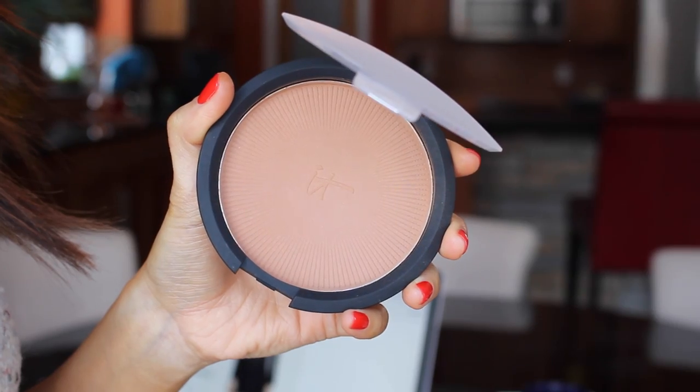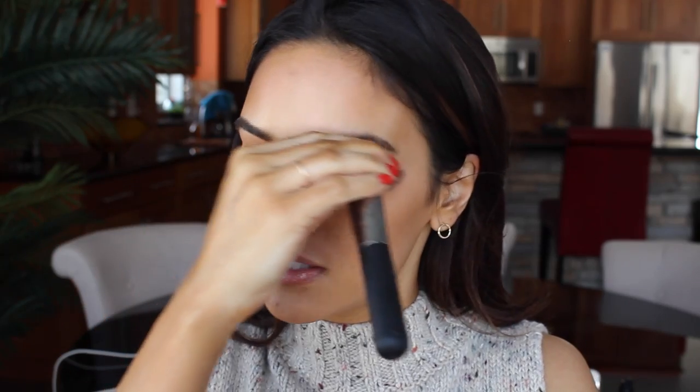And then my favorite bronzer would be It Cosmetics Sunshine in a Compact in the shade Warmth. I take it on an It Cosmetics Wand Ball Powder Brush, my favorite bronzer brush, and just slightly bronze up my face. I always pinch the brush and work some bronzer into the crease of my eyes. You could use an actual crease brush, but not me — I just squeeze it in there. And then I bronze the sides of my nose and around my mouth.